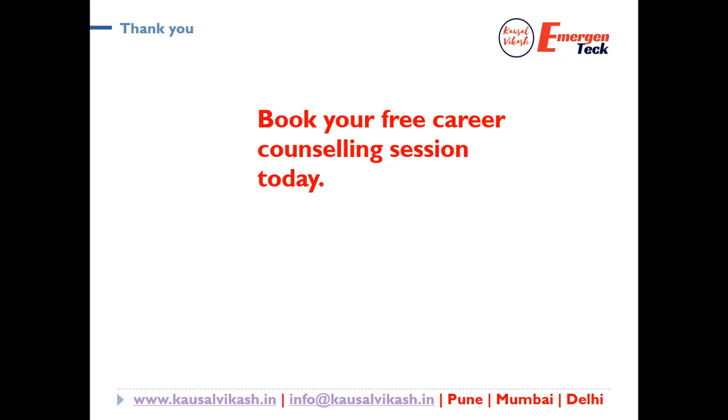In case you are interested in taking your first steps towards RPA, please feel free to book your first career counseling session with me at Emergent Tech. Career counseling will help you understand how to start your career, where to start, and what is the right time. This career counseling is absolutely free for you. Thanks a lot for watching. You are watching with Madan. Wish you all the best.